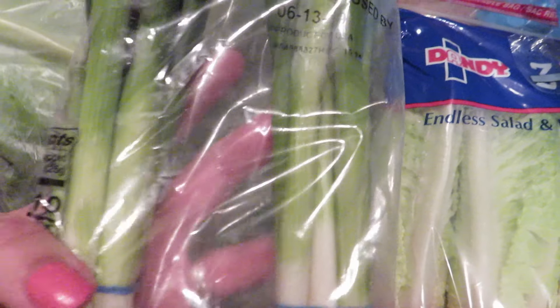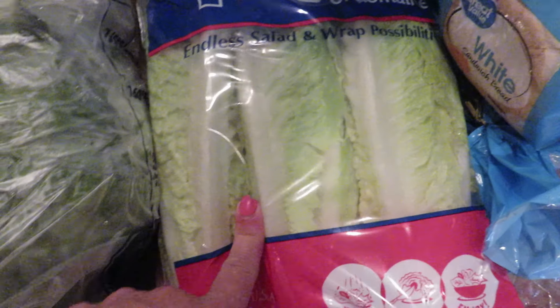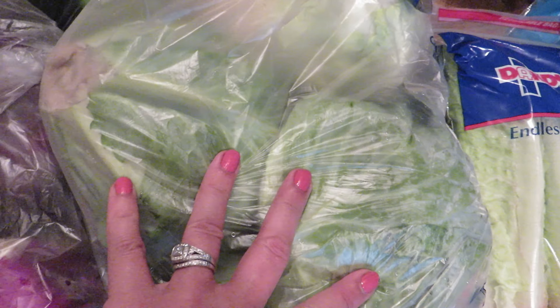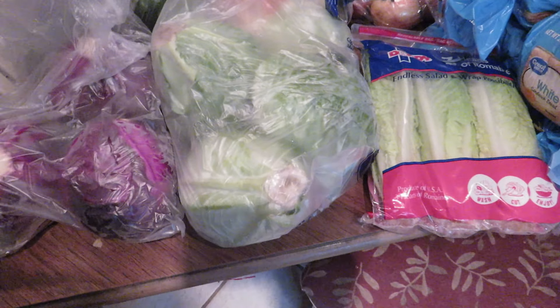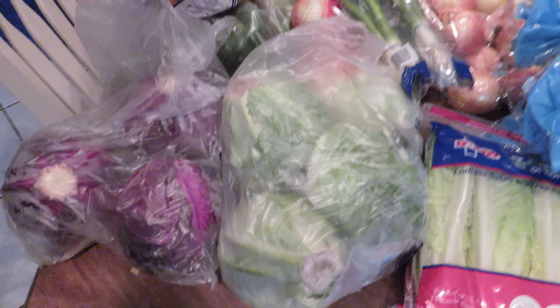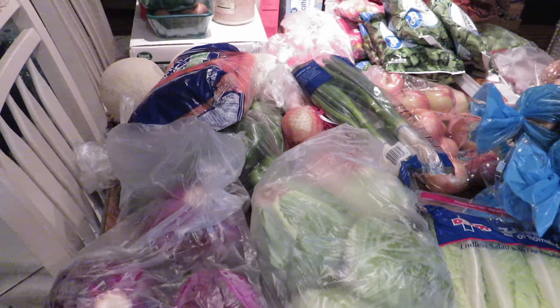Two gallons of milk, a half and half, banana pepper rings, basil leaves and parsley flakes, five dozen eggs, heavy whipping cream, two cans of green chilies, and here's some more tuna — I thought I only got one but I guess I got two, that's weird. And then dill pickle relish and sauerkraut.